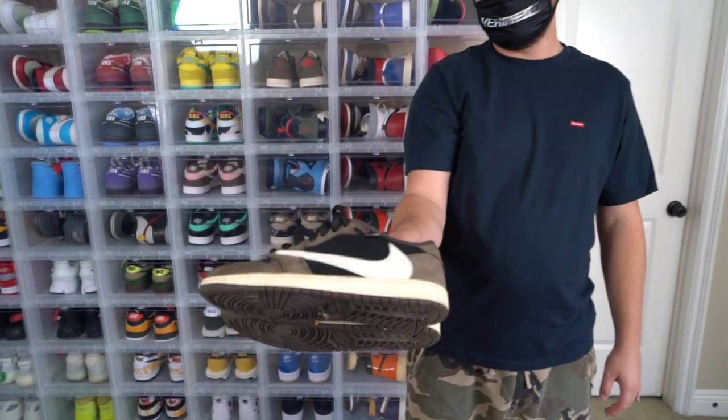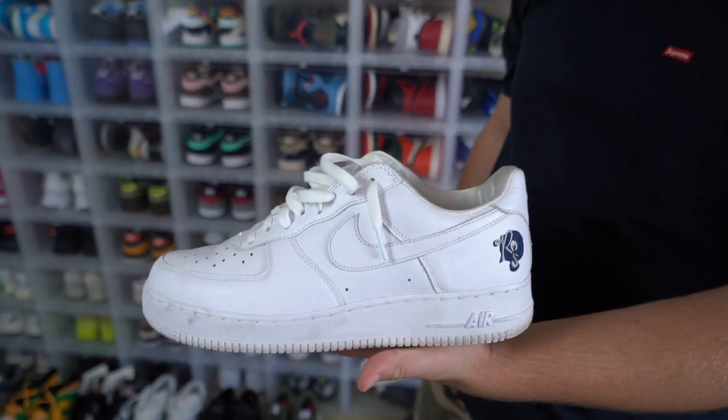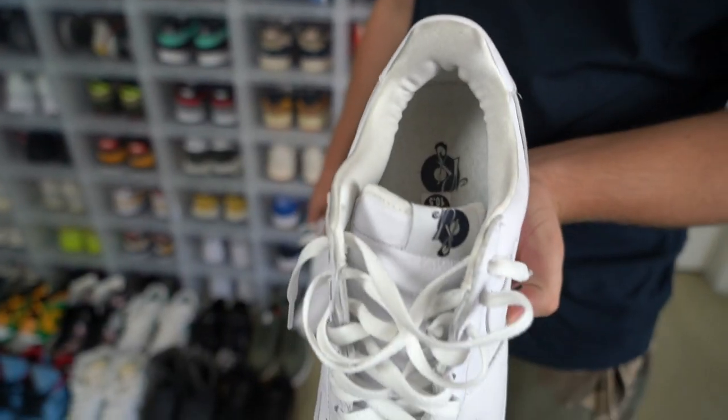Next shoe we have, just a worn pair of Travis Jordan 1 Lows. Next one we have are the Rockefeller Air Force Ones. The only difference is really just that logo right there. You can also see it on the tongue and on the inside of the shoe.